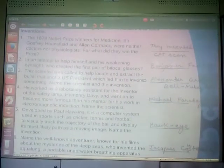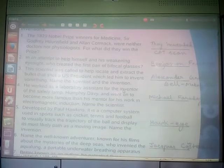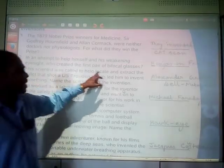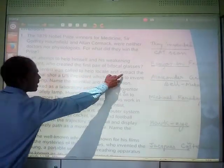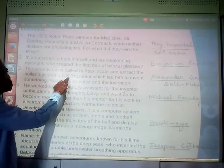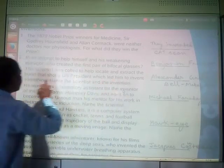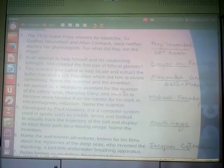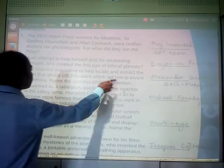Your third question: this scientist was called to help locate and extract the bullet that shot a US president. That means he was called as an investigator to locate and extract the bullet which shot a US president. This led him to invent something — because of that investigation, he invented something. This is how inventions usually occur: if you find something, if you think about something, you can come out with something.